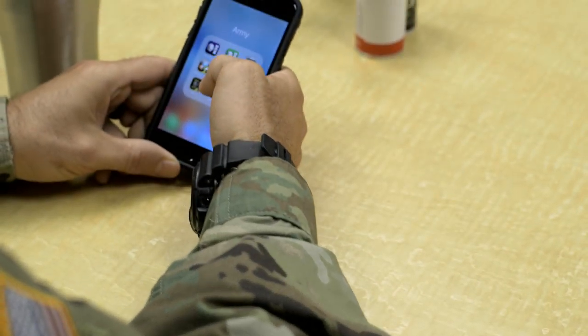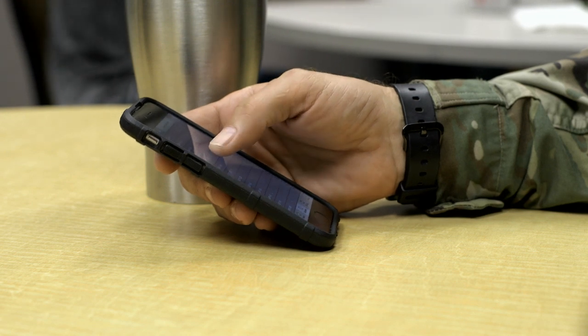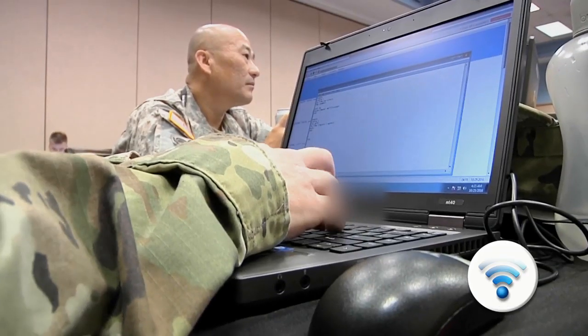CAC-T approves mobile apps that deliver training resources to smartphones and computer tablets. Other efforts modernize Army classrooms by adding Wi-Fi capabilities.